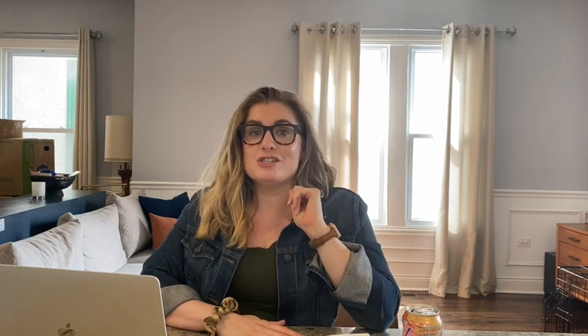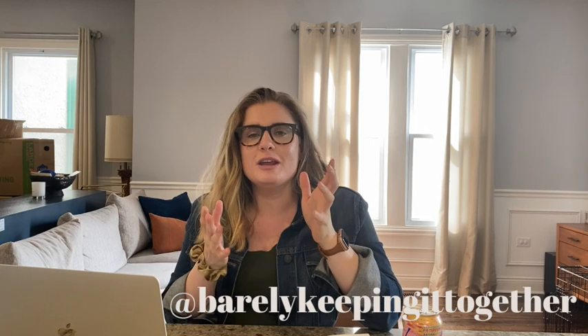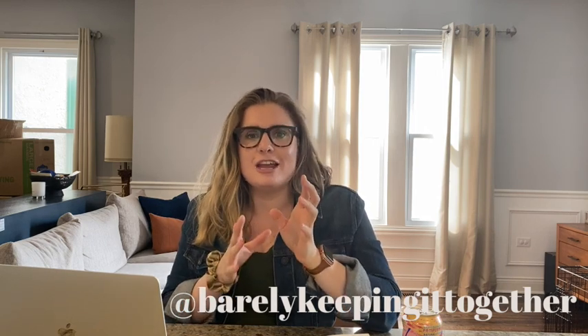Thank you so much for sticking around and listening to all the modern farmhouse elements you can add to your home to get the aesthetic you're going for without the kitschy, over-the-top cliché look. If you have any other suggestions, leave them in the comments below — that's where I get so many ideas for my videos. Follow me on Instagram at Barely Keeping It Together. If you enjoyed this video, give me a thumbs up and subscribe. I'll chat with you later, bye!